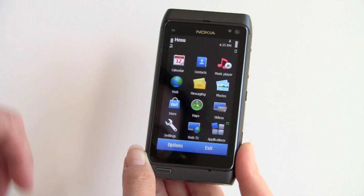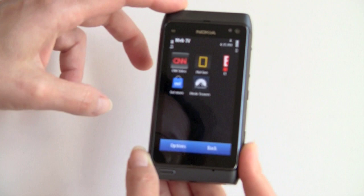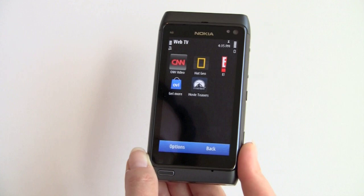We have an interesting app called Web TV. Let me take a look — it's just quick links to CNN Video, National Geographic Video, and links to the Ovi Store to get more videos and movie teasers.